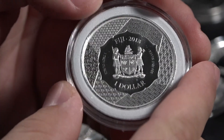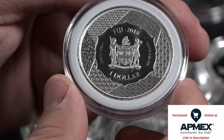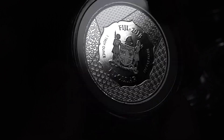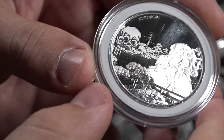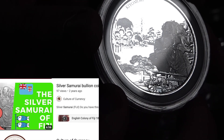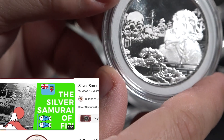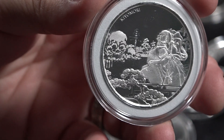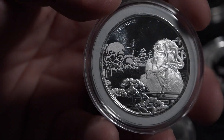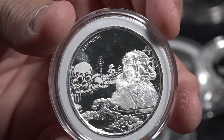This coin is from the nation of Fiji, and they did a series over the samurai. The reason being is they wanted to highlight trade negotiations with Japan, so they have a series over Japanese themes. This right here is Kayamori, a samurai with a very interesting and tragic story. This scene is actually taken from ancient artwork depicting the trials of Kayamori.